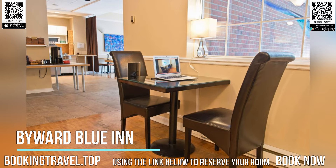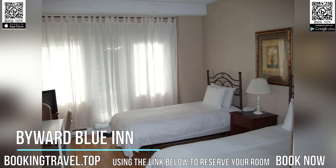Free Wi-Fi is available throughout the entire hotel. Free laptop computers are available in the lobby upon request.